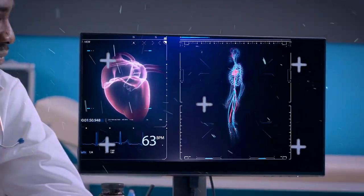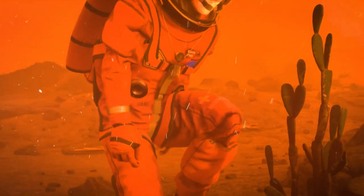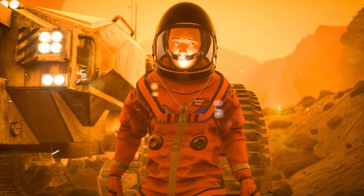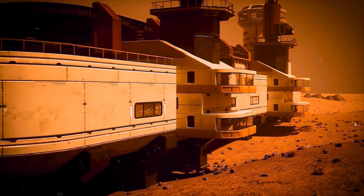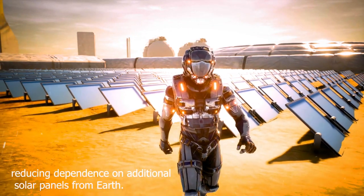The arrival of the first bioprinter at the hospital sparks experimentation in human part printing, and a dedicated maternity ward springs to life addressing the surge in Martian births. Construction begins on the first nuclear fusion power plant, reducing dependence on additional solar panels from Earth.